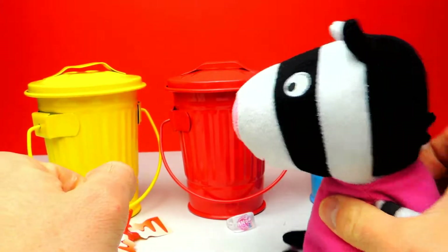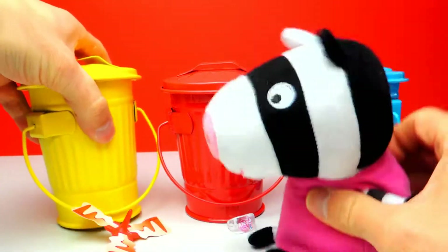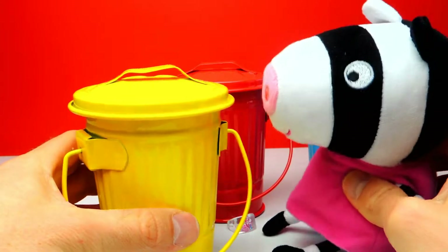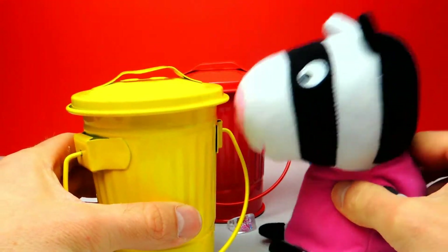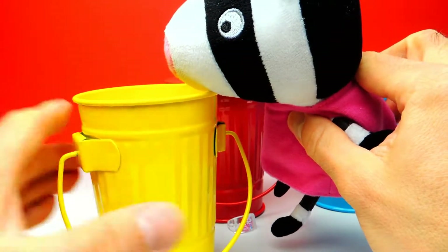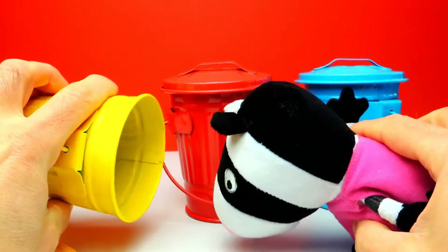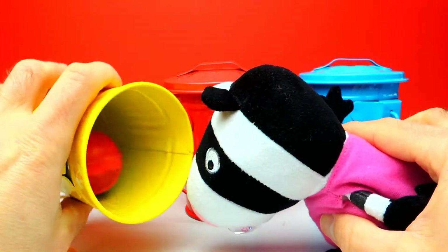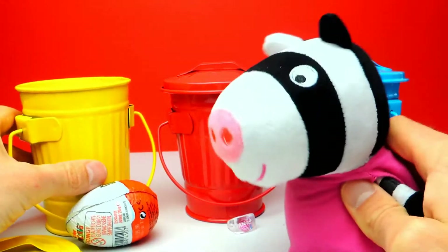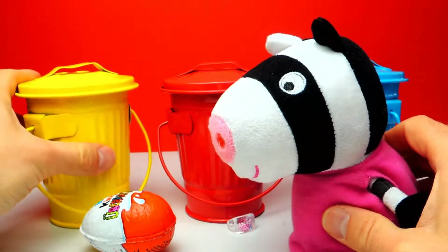Okay, let's go on. We still have one more trash can, a yellow one. We already had the red one, we already had the blue one. So let's go on with the yellow one and once again, I think there is another surprise egg inside. Hopefully it's another Kinder Egg because I really love these Kinder Eggs. And wow, look at this — yay, I can see another Kinder Surprise Egg! And this one is not a Kinder Surprise Egg for girls only — this is a normal, standard Kinder Surprise Egg. I love it.